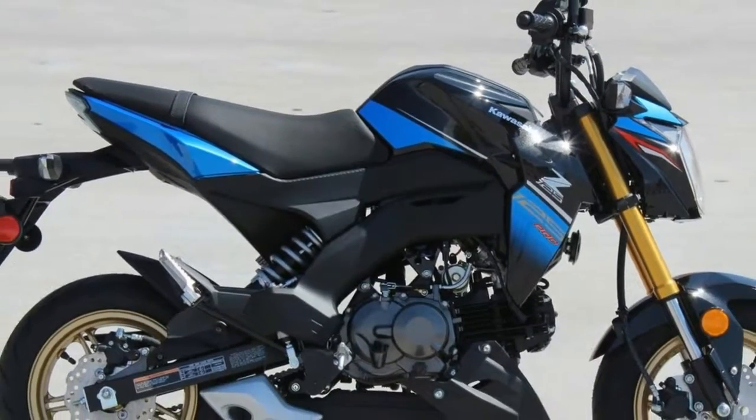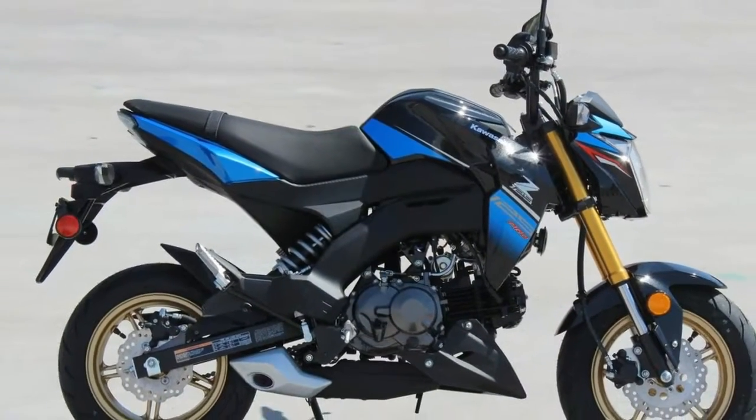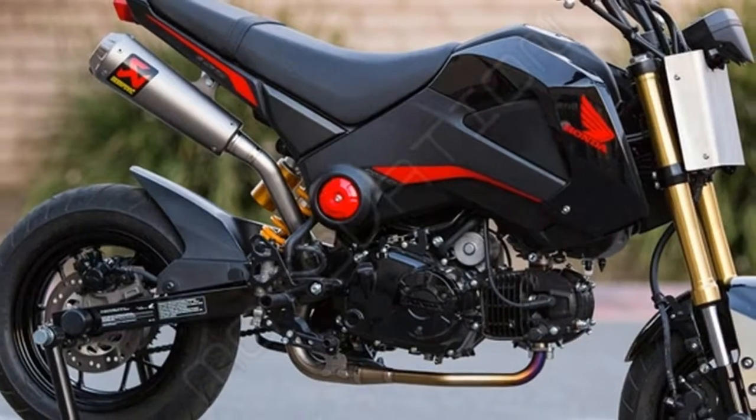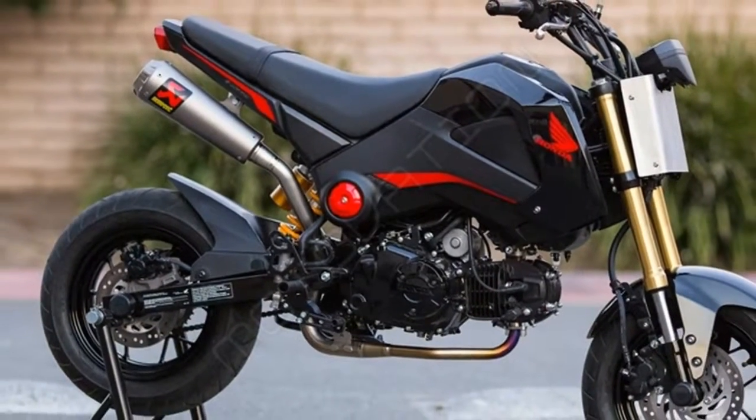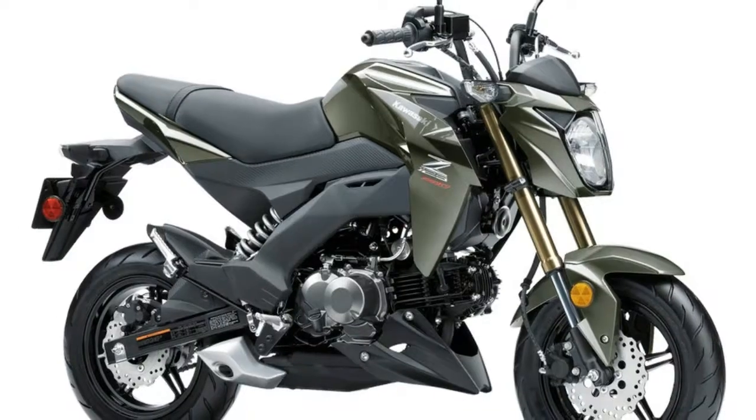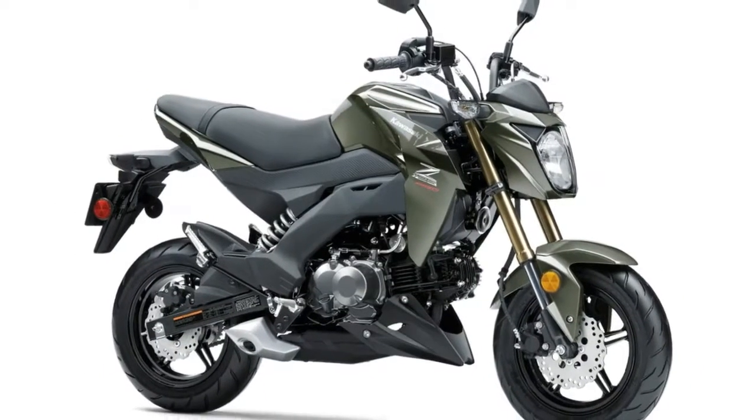Specs and Reviews on the 2018 Kawasaki Z125 Pro. This new 2018 Kawasaki is made in Japan with an MSRP of $3,199. It has a 4-speed manual transmission and a fuel-injected single-cylinder engine.